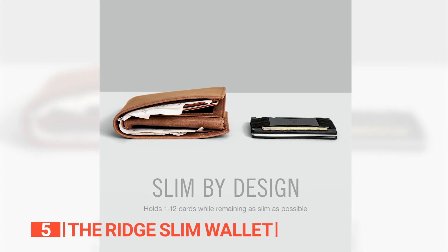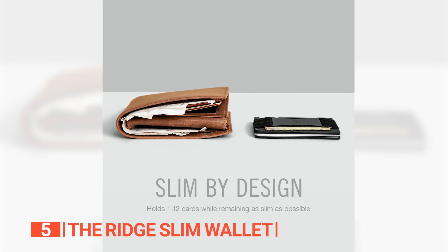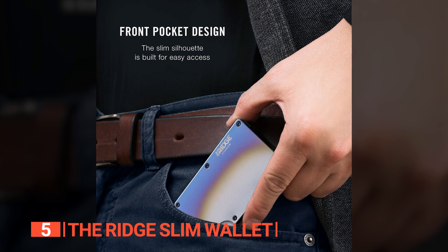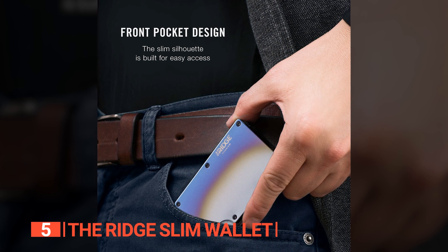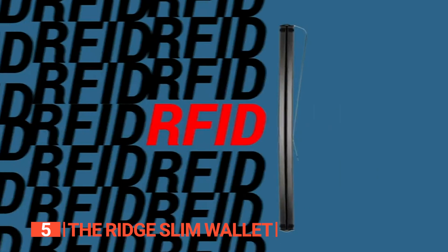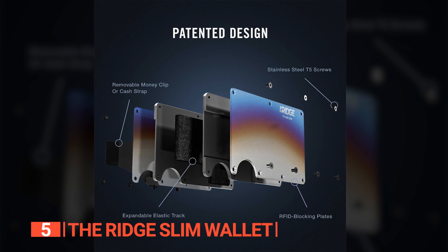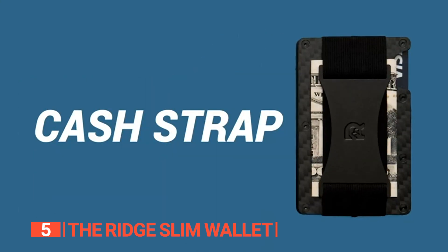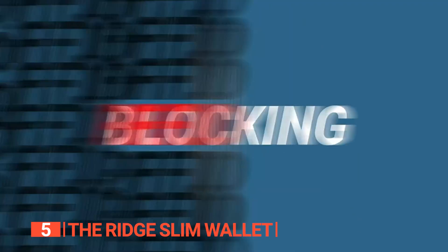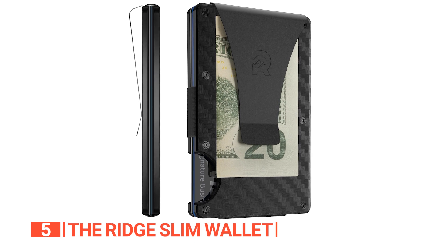Remarkably lightweight at just 0.35 pounds, it boasts a functional design that stands out in the crowd. Despite its sleek, minimalist profile, the wallet can comfortably house up to 12 cards without losing its form or adding bulk. In today's digital era, safeguarding sensitive information is paramount. With the Ridge Slim Wallet, you can rest assured that your cards are shielded. The metallic body serves as an impervious barrier against even the most potent RFID chip readers, keeping your credit and debit card data secure and granting you peace of mind wherever you venture.